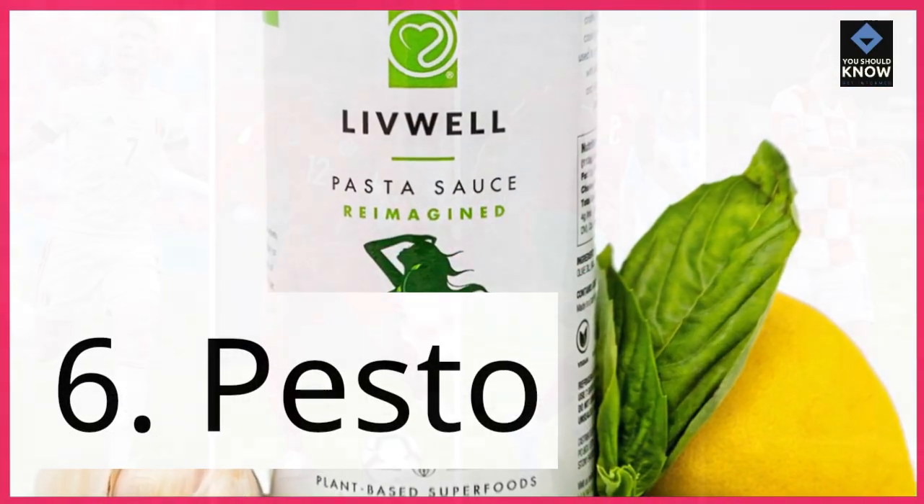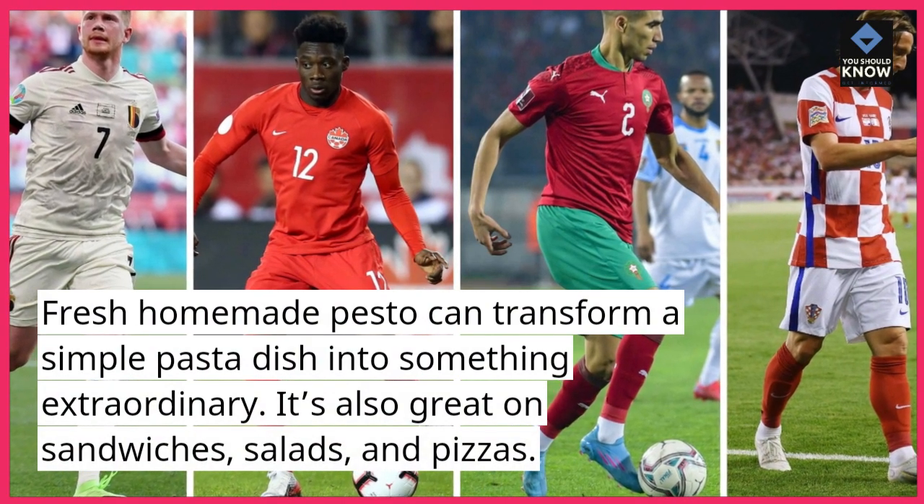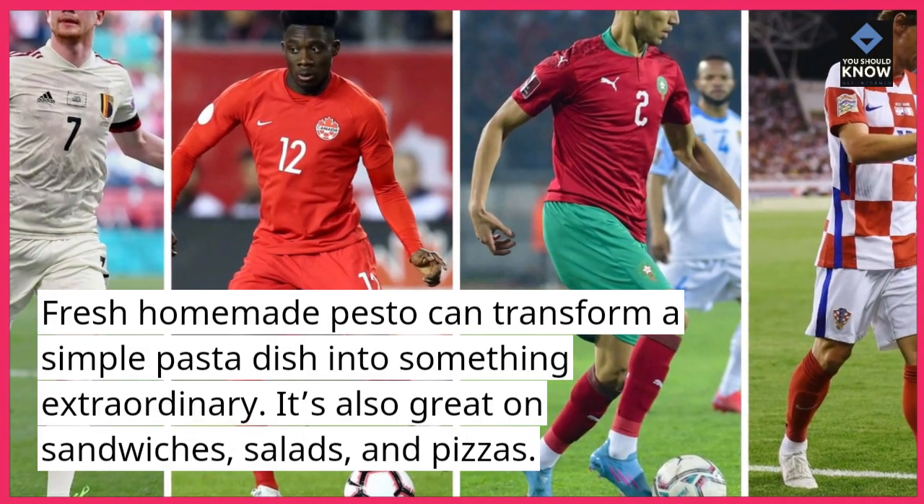6. Pesto. Fresh homemade pesto can transform a simple pasta dish into something extraordinary. It's also great on sandwiches, salads, and pizzas.